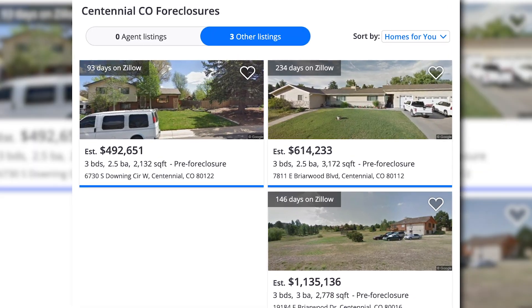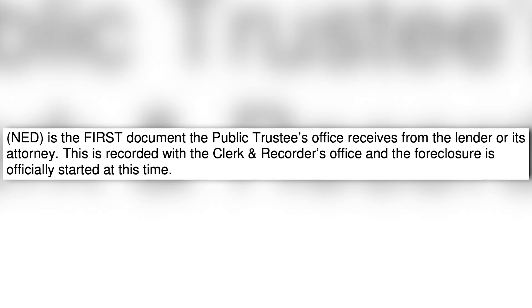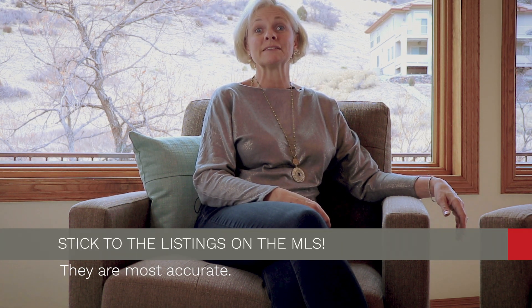Not only may listings already be sold, expired, or withdrawn — you will also find a lot of what's termed pre-foreclosure listings. These homes are not on the market. If somebody is behind on their mortgage payments and a notice of election and demand, or NED, is filed with the county, those NED reports can be pulled and posted on Zillow as pre-foreclosure sales when these homes are not actually on the market. If they truly are pre-foreclosure or foreclosure sales, they'll be listed in the MLS. So stick to the listings that come through the MLS because they're most accurate.